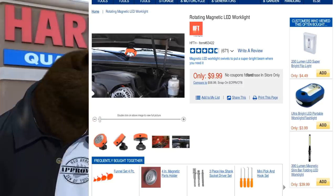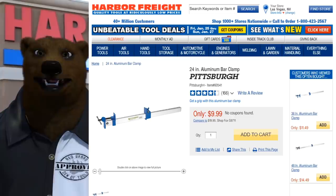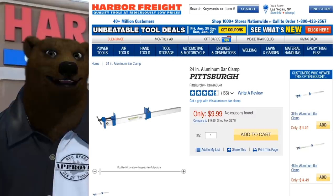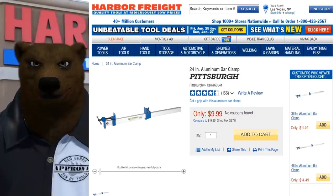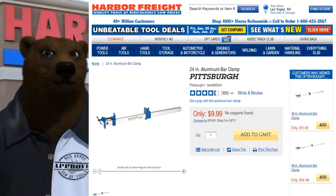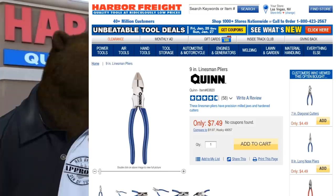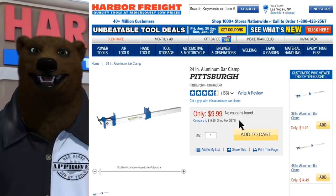Next, the Pittsburgh bar clamp. This is kind of a catch-all for any of the clamps at Harbor Freight. I love these bar clamps — they're great for glue-ups because they're rigid and keep the workpiece straight. And the trick question: how many clamps is too many? You can never have too many clamps. At seven dollars, these are a definite must-have.